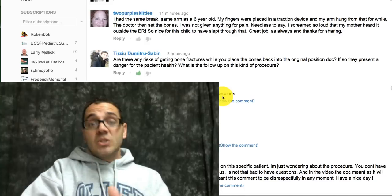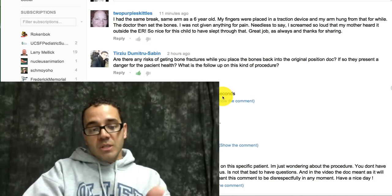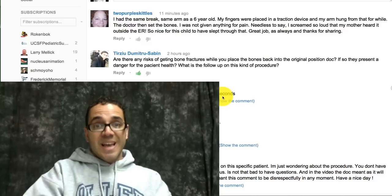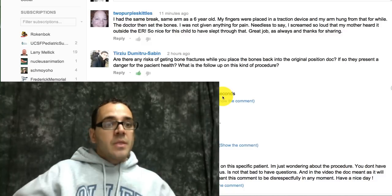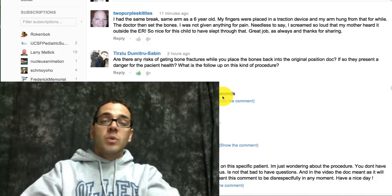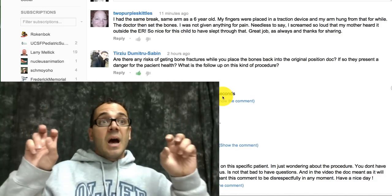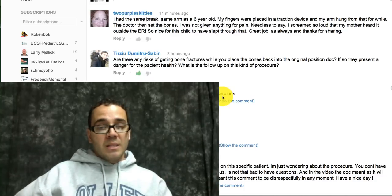Remember the signs of compartment syndrome: pulselessness, paresthesias, paralysis, and pain out of proportion to exam. If you have any of those, you want to worry that the pressure in that compartment is too high, which can cause ischemia to the limb — even a limb-threatening crisis.